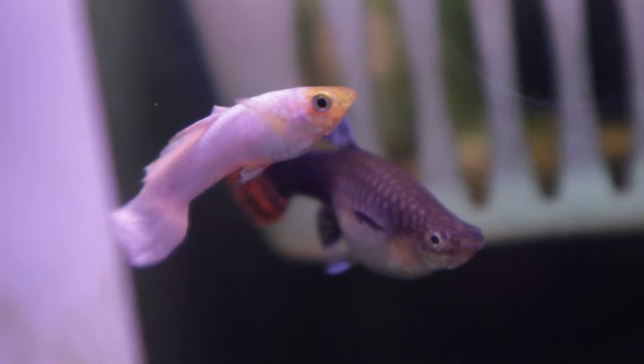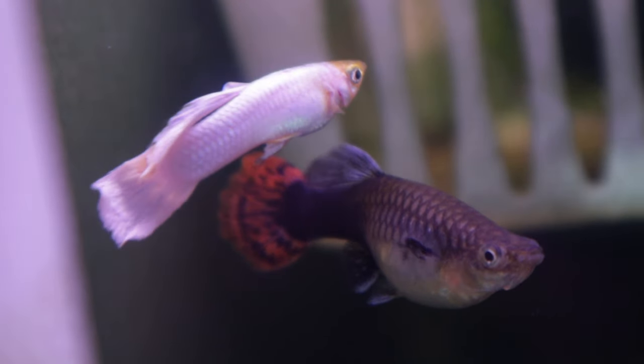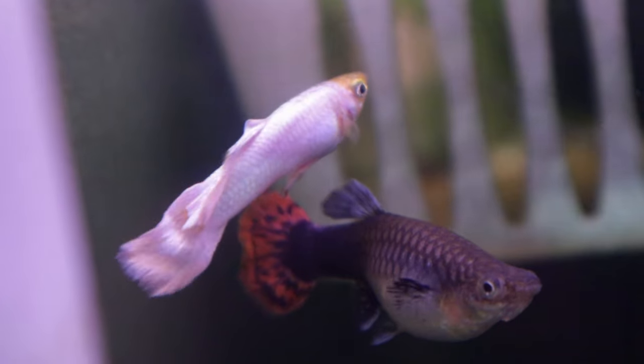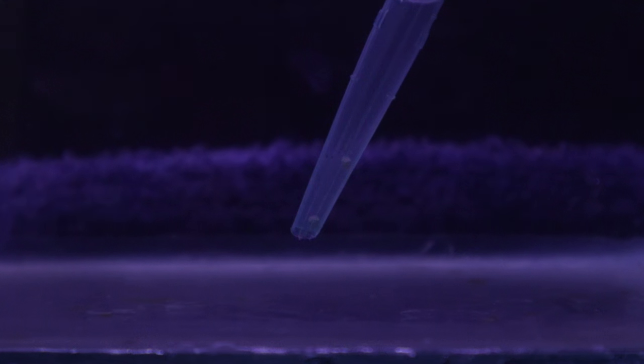I introduced these females to Gandalf on February 15th. If everything went smoothly, I would have had 4 and a half month old offspring now with younger fry from several additional drops from each female. But this didn't happen. Instead, on March 16th, I noticed that one of the females looked like she was giving birth, but all she dropped were unfertilized eggs.